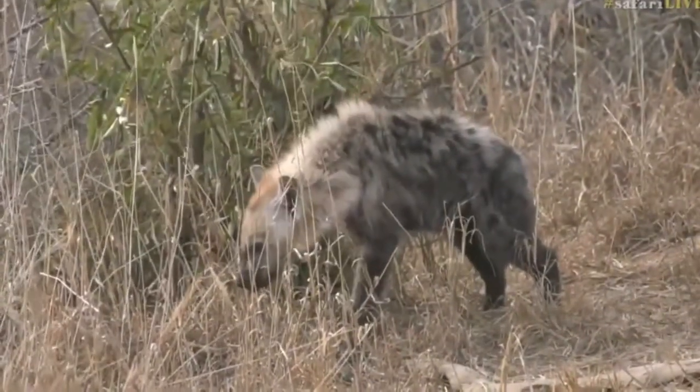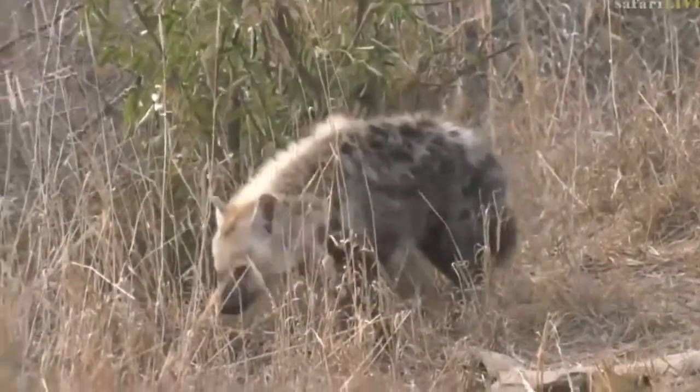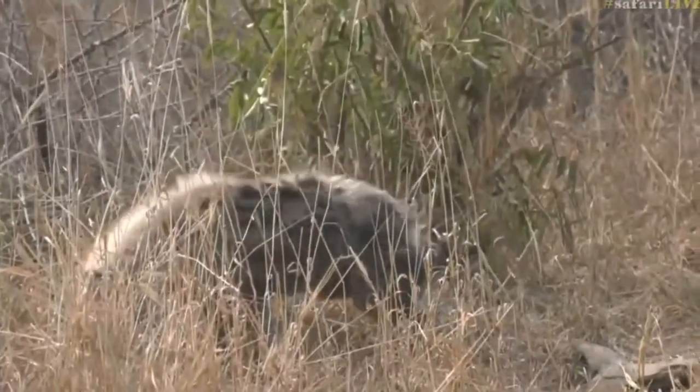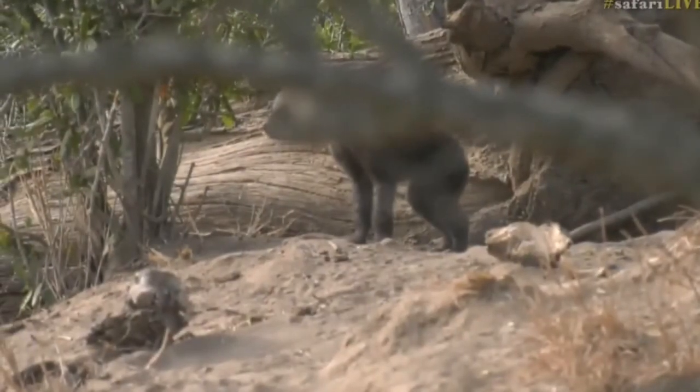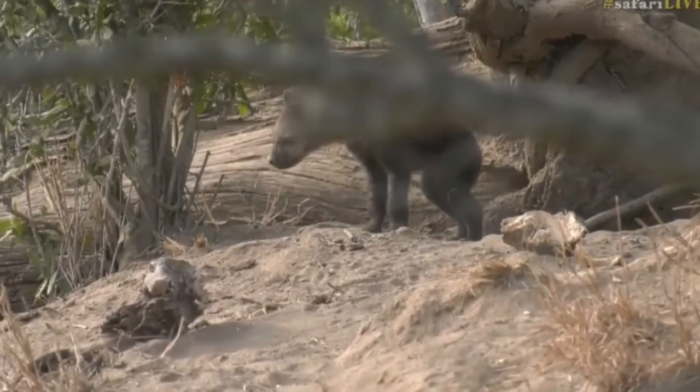And there's Intima at the back, up to no good as normal, and then our little cub right on the top that's just emerged out of a hole. I think it got a bit of a fright when we arrived, but there's the little cub there.